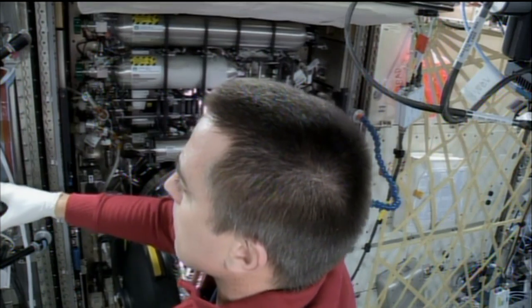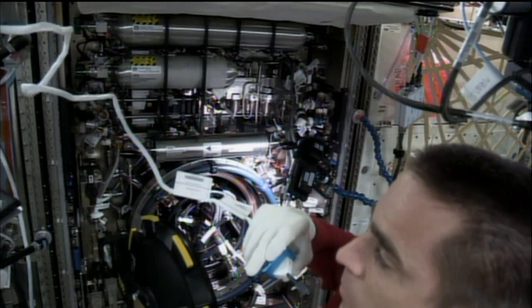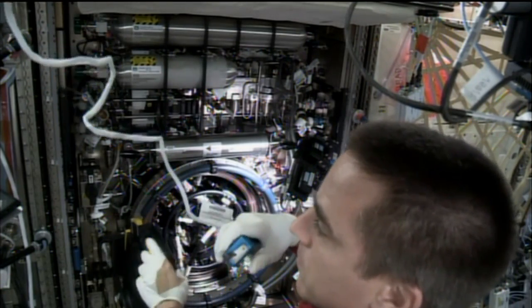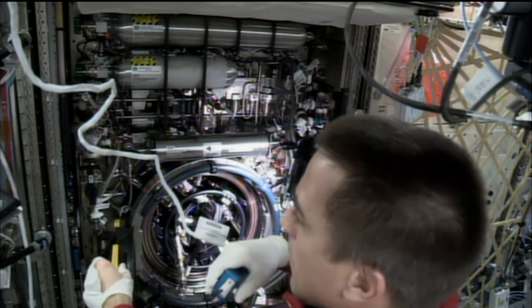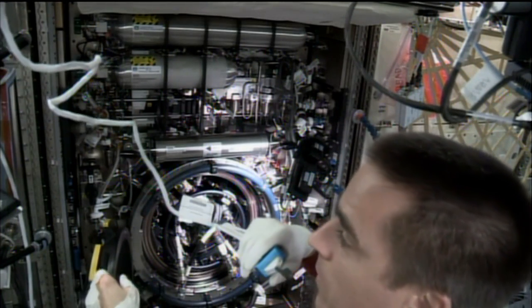Thanks so much for joining us, Robert. I was hoping you could tell us a little bit about these facilities and what goes into designing a combustion experiment facility to work in space. I expect that's a little tricky.